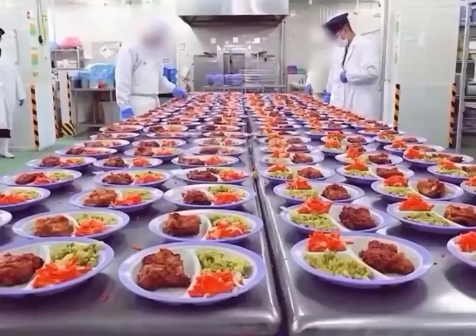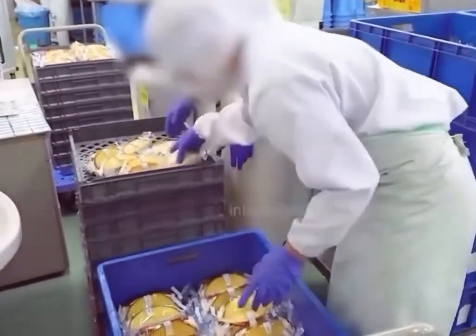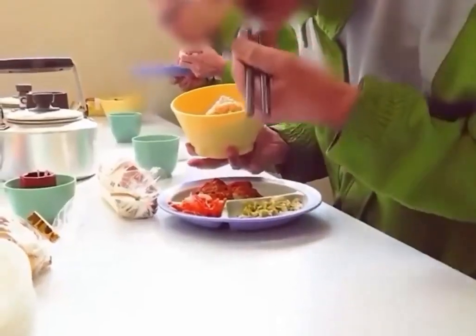Today's lunch is complete. Once the prison guards confirm everything is in order, the buttered bread dessert and meals are packed together and ready to be delivered. At the command of the guards, inmates can then begin enjoying their lunch. What do you think of the standard of such meals?